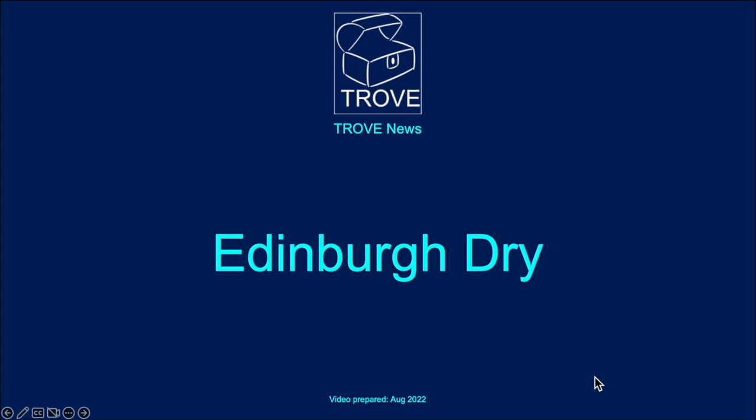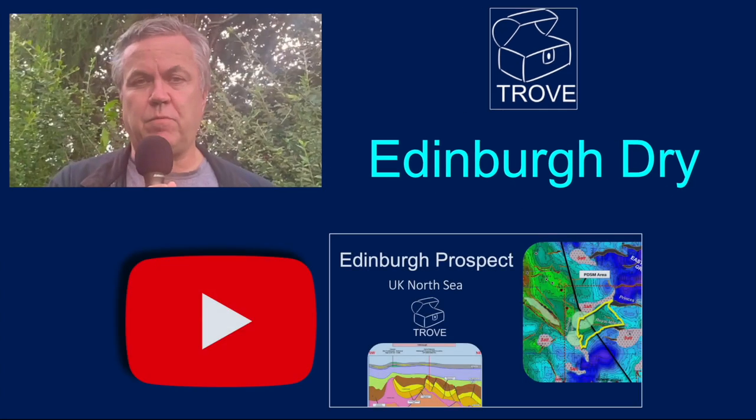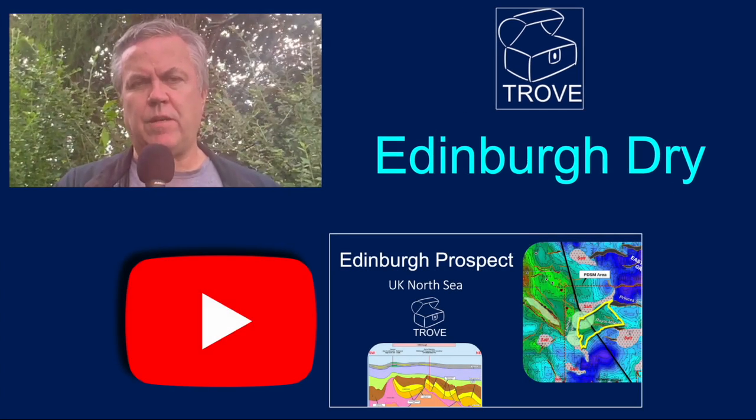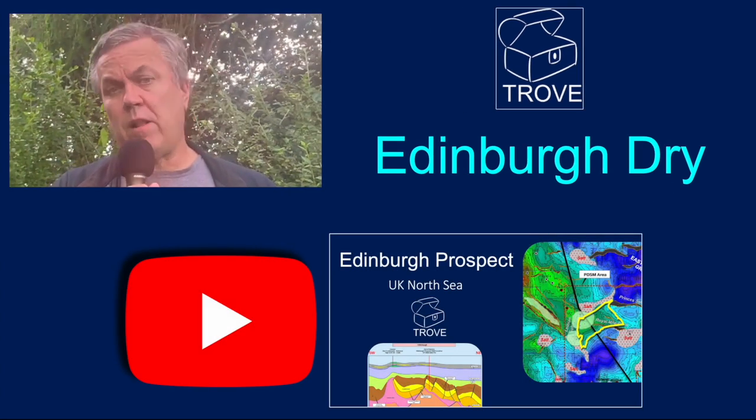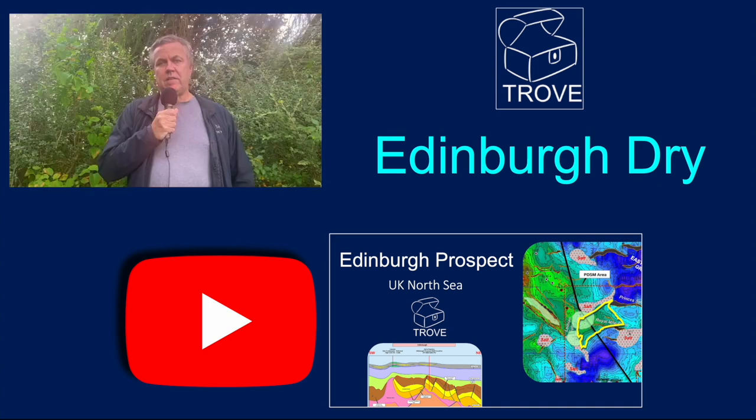Today we're going to take a look at a dry hole. What is a dry hole? Basically, it's when an exploration company drills an exploration well and it doesn't find anything — so it's dry, there's nothing there. It's something that's very, very common. We drill more dry holes than we actually find oil and gas.